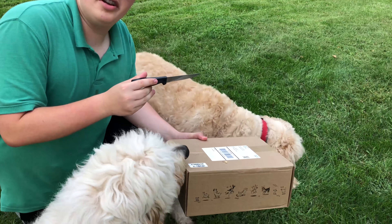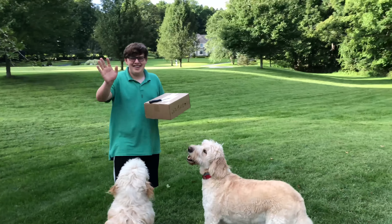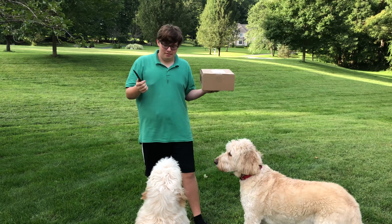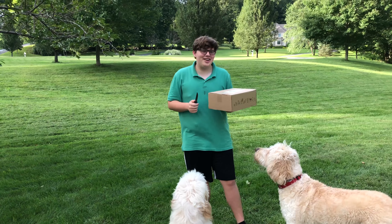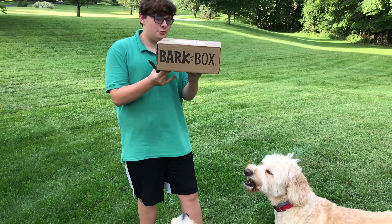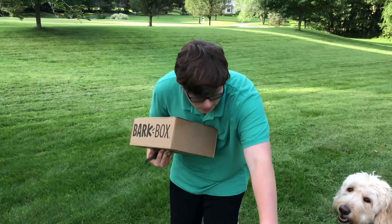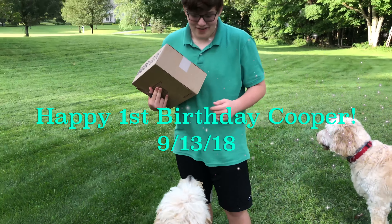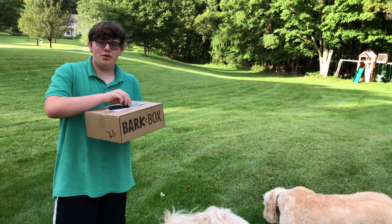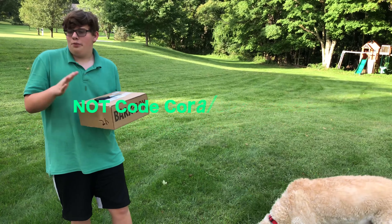Hey guys, welcome back to this month's BarkBox! If you've been watching this channel for at least the past two months, every month we do a special where you open up a BarkBox. It's a subscription, so every month we get to review a box full of goodies for your dogs. Use code coraljoytravel down below and you can get one free month of BarkBox, and it gives us one free month too.